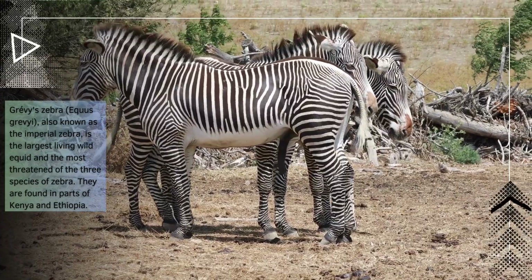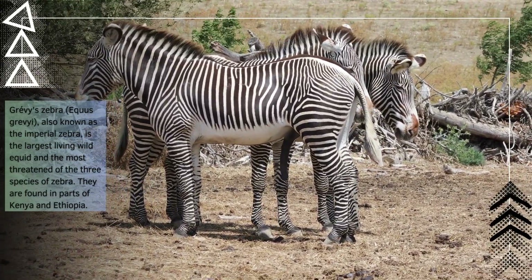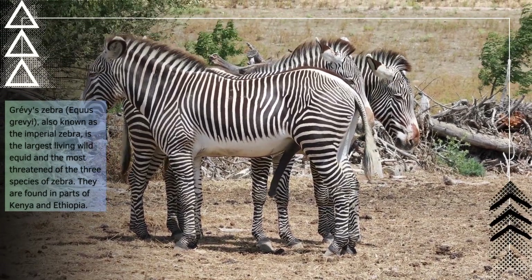Grievous zebra, equus grievous, also known as the imperial zebra, is the largest living wild equid and the most threatened of the three species of zebra. They are found in parts of Kenya and Ethiopia.